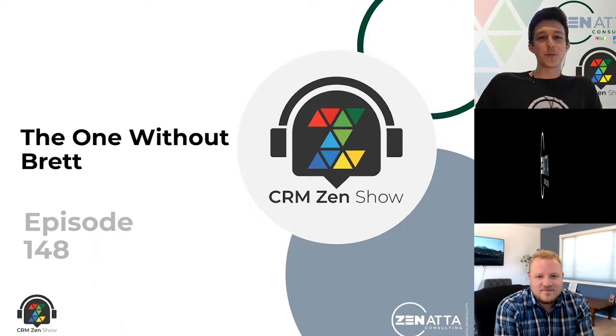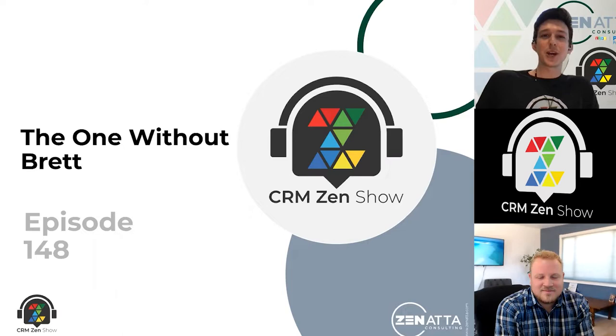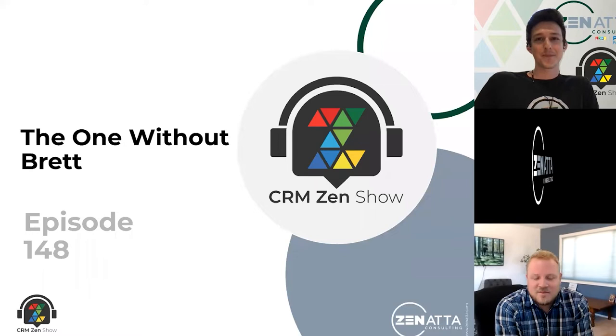Hello, and welcome to the CRM Zen Show, where we talk about all things Zoho. This is episode 148, The One Without Brett, recorded on Friday, May 28th, 2021. From Zenata Consulting, I'm Tyler Colts. And this week I am joined with a special guest, John Mark Bantock from Catalyst Connect. Hey, John Mark, thanks for being here.